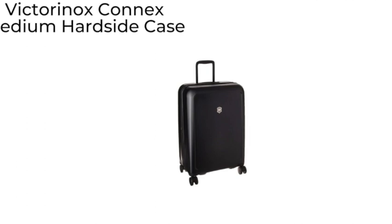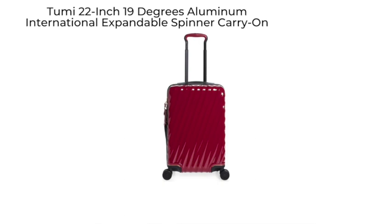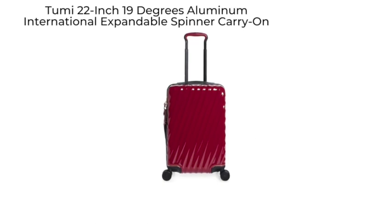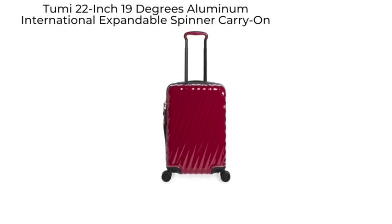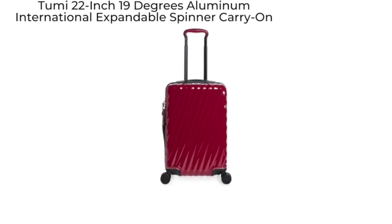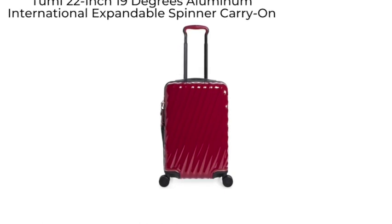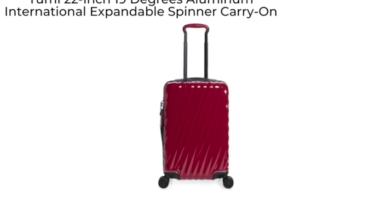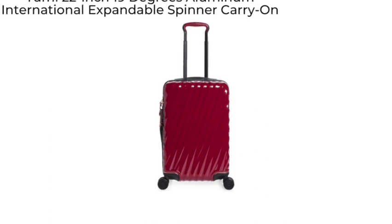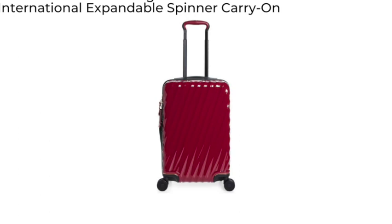Finally, the Tumi 22-inch 19 Degree International expandable spinner carry-on. Luxury suitcase maker Tumi created a lever lock system with a spring-loaded mechanism so you can fit more in this expandable suitcase.